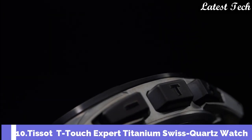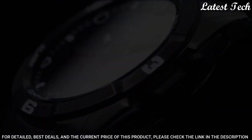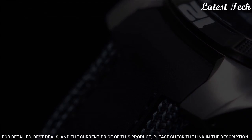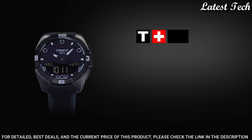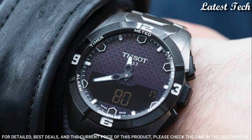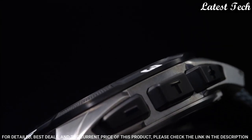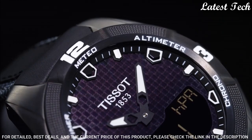Number 10: Tissot T-Touch Expert Solar Black Rubber Men's Watch. Titanium Case with a Black Rubber Strap. Fixed Black PVD Coated Titanium Bezel. Black Dial with Luminous Hands and Index Hour Markers. Dial Type: Analog Digital. Luminescent Hands and Markers. Perpetual Calendar. Quartz Movement. Scratch-Resistant Sapphire Crystal. Case Size: 45mm. Case Thickness: 13mm. Bandwidth: 22mm. Band Length: 9 inches. Water-Resistant at 100m, 330ft.